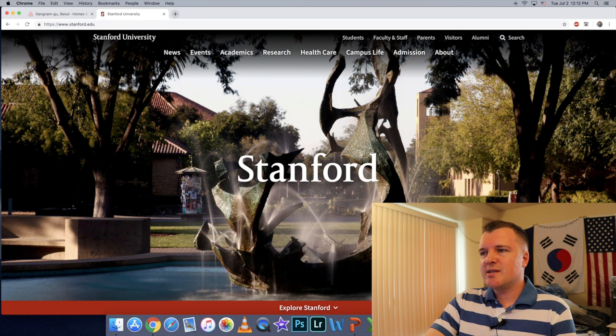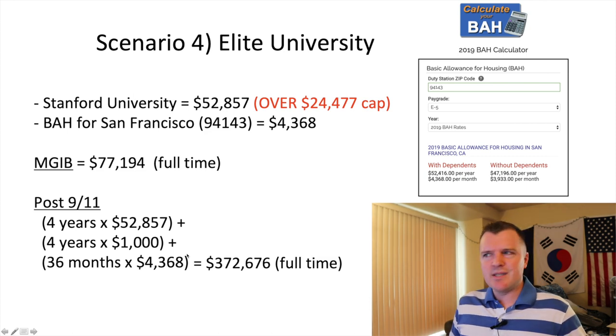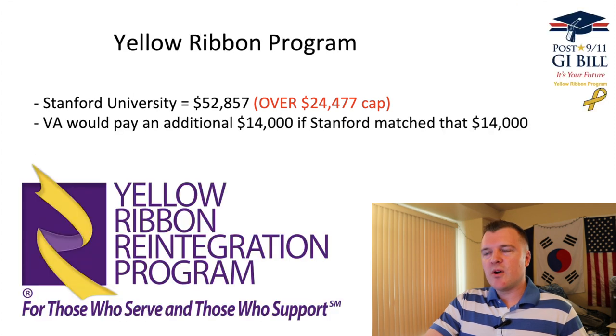The fourth scenario is Stanford. Now Stanford is not the most expensive university you can attend — Columbia in Manhattan is more expensive, and Harvey Mudd actually has higher undergraduate tuition. But Stanford has the highest cost of living, and the BAH rate for San Francisco for an E5 dependent is $4,368 a month, which is unbelievable. The tuition is $52,000 a year, which is over the $24,000 cap — we'll talk about that in a second. But the total dollar value: tuition times four years, plus books, plus that $4,368 BAH, comes out to $372,676. And there's something called the Yellow Ribbon Program.